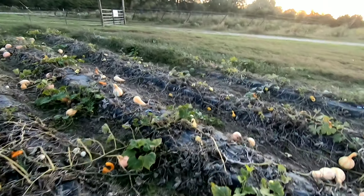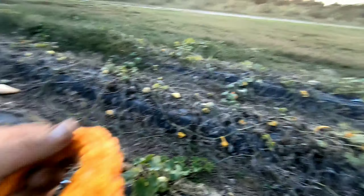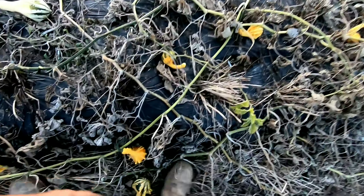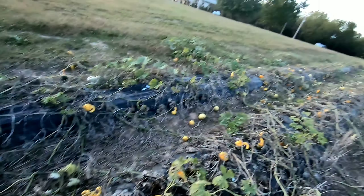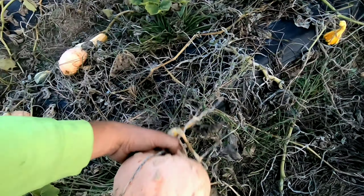On this side right here, we also have a lot of these different gizmos - I don't know what you call these. These two rows here are just full of them - just decorative stuff, decorative pumpkins and whatnot. And we got some Kershaws here, some peanut pumpkins. All kinds of good looking stuff out here.